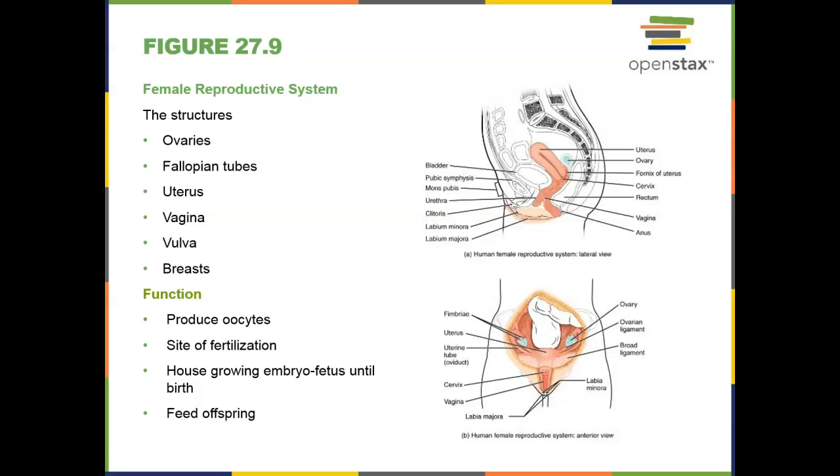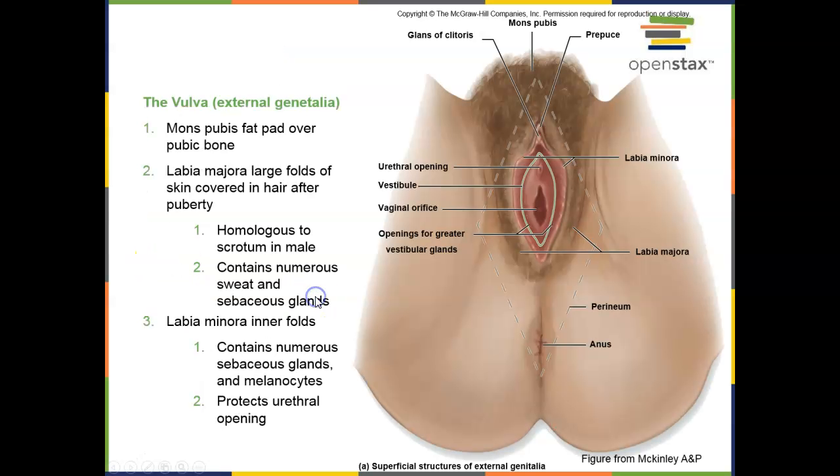The functions of the female reproductive system include producing eggs, holding the site of fertilization — sperm move into the female and up to the fallopian tubes where fertilization occurs — housing the growing embryo and fetus in the uterus, and feeding the newborn baby via breast milk. Females have a lot of jobs associated with the reproductive system. Males produce sperm and have to deliver it; females have to do everything else, so it seems kind of unfair.